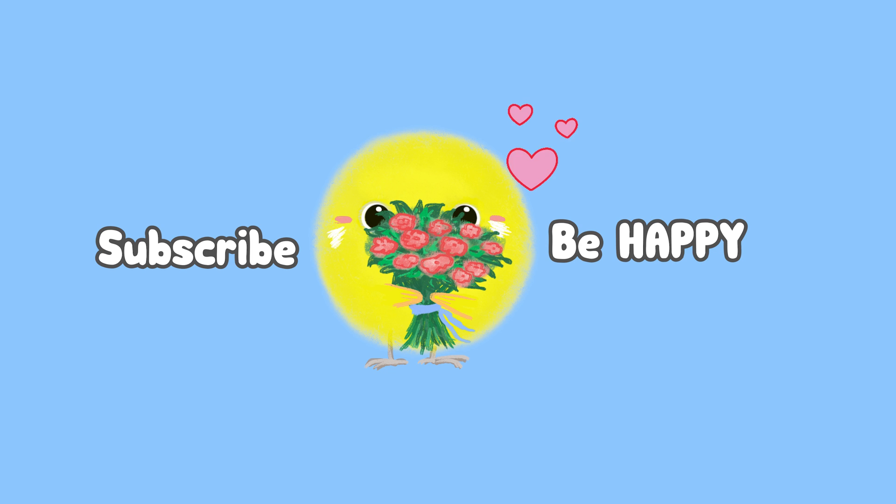Thank you all for watching this video. Please subscribe, leave comments, and like this video to support me. I love you all, see you next week, bye bye.